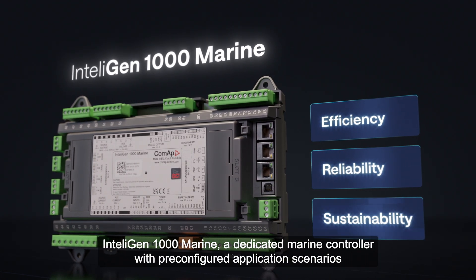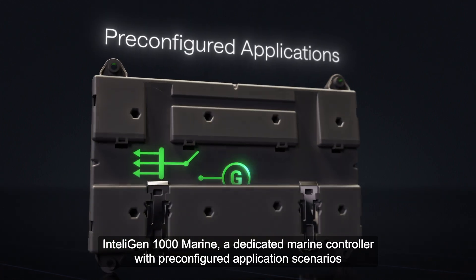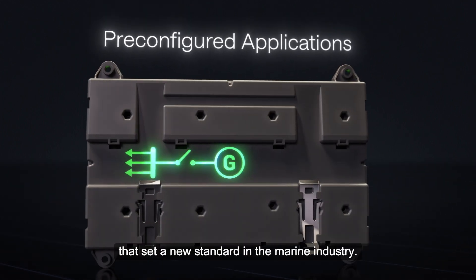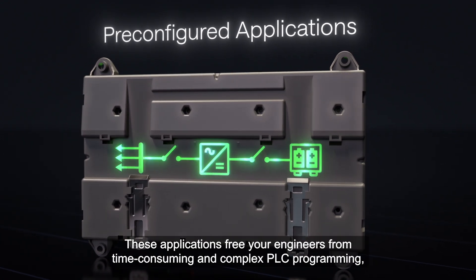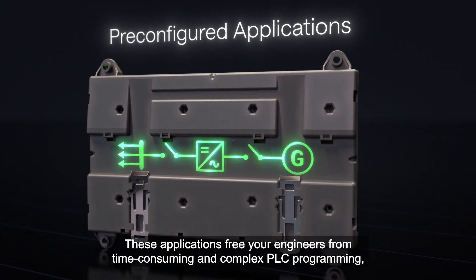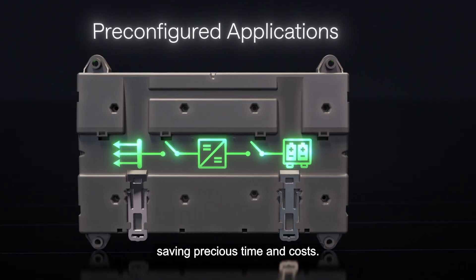IntelliGen 1000 Marine is a dedicated marine controller with pre-configured application scenarios that set a new standard in the marine industry. These applications free your engineers from time-consuming and complex PLC programming, saving precious time and costs.